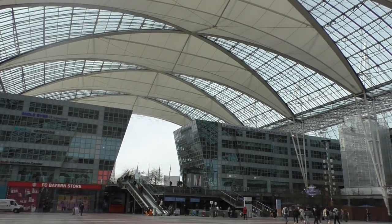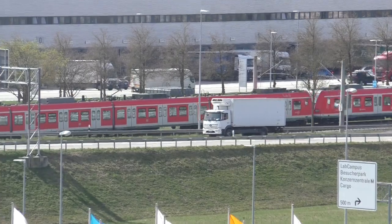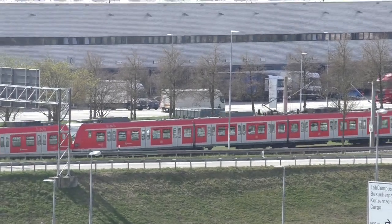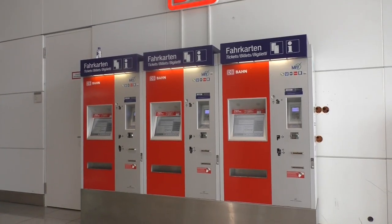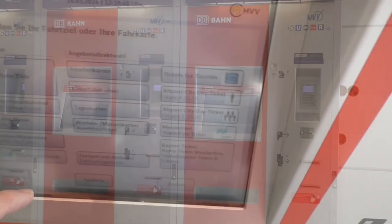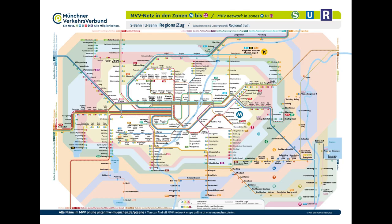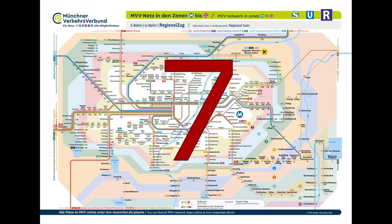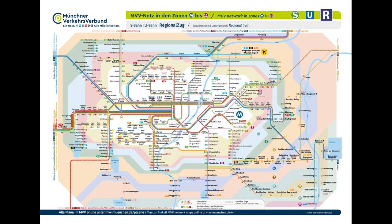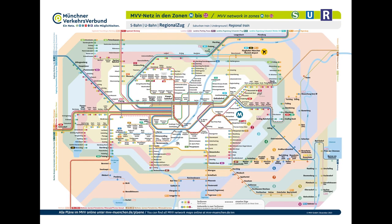Back to the S-Bahn. You can take both the S1 and the S8 into the city center — this makes no difference in terms of time. A single ticket will cost you €13.60. You'll have to buy the tickets upfront at one of those machines. However, if you want to use public transport for more than one ride, a day ticket might be more useful. You are here at the airport — that's Ring 5. The city center is not Ring 1, but M. So that would be 7 stripes on a strip card, or an airport day ticket for €15.50. But if your hotel is outside of Munich, you might only need 4 stripes.